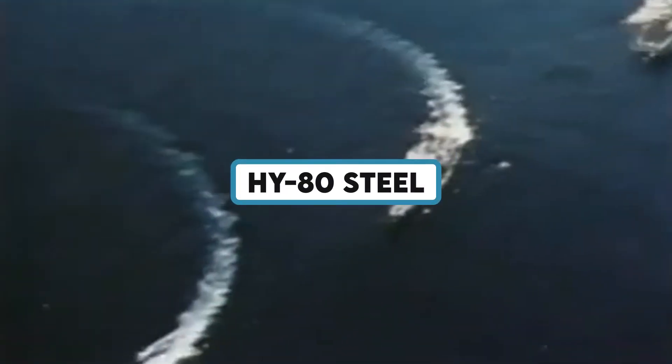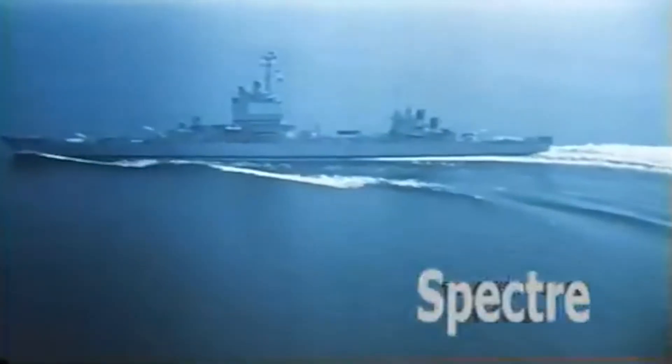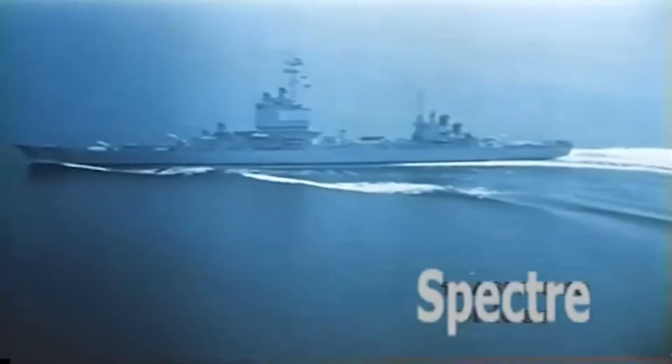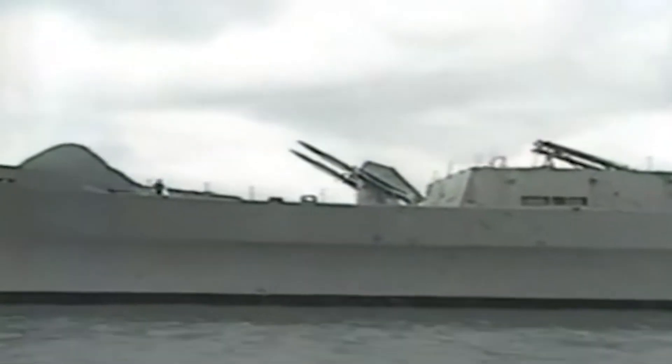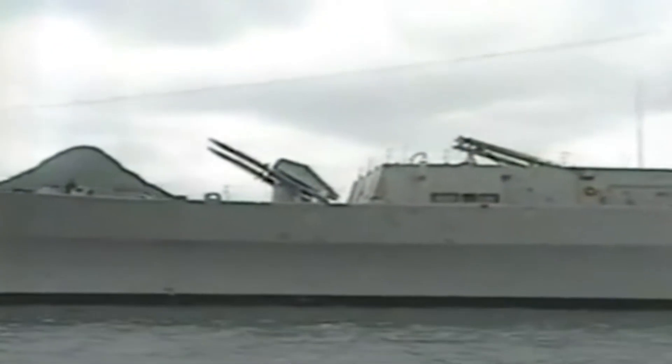HY-80 steel, a high-strength, low-alloy steel created by the US Navy for the construction of naval ships, was used to build the USS Long Beach. In the severe marine environment, HY-80's superior strength, hardness, and corrosion resistance made it the perfect material.